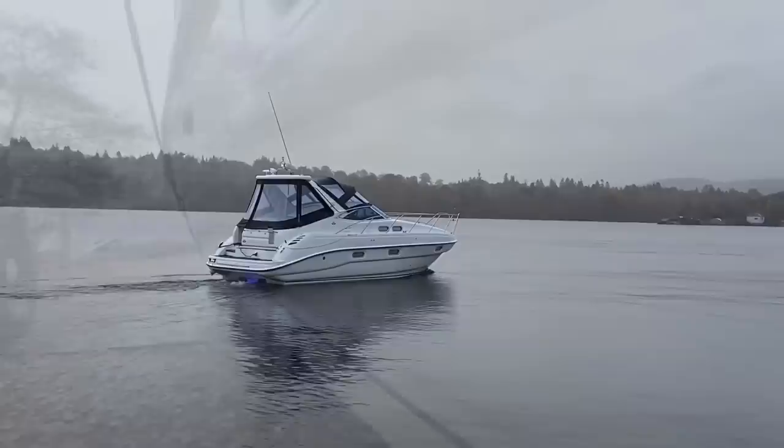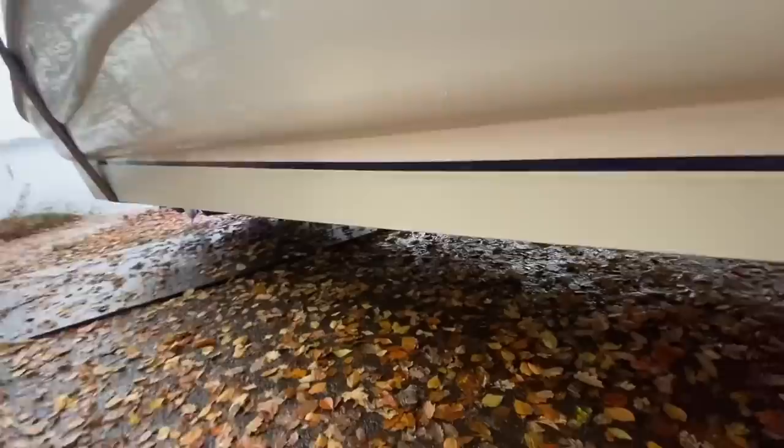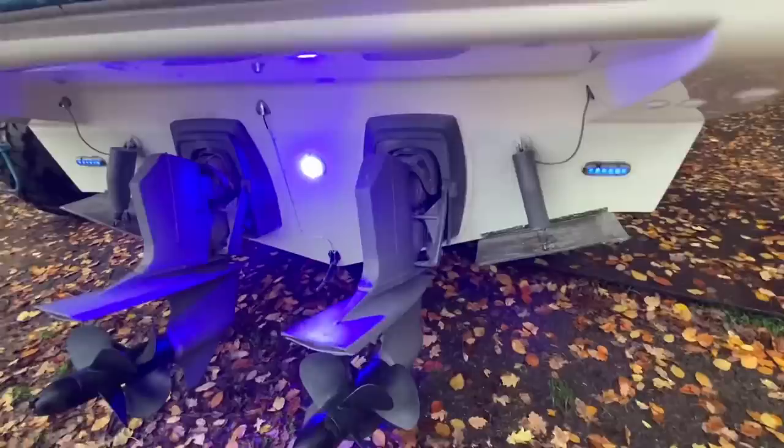The hull is entirely and completely gleaming after an extensive full-on machine polish and wax coating. Subsurface, we stripped the pure white antifoul all the way back down to the gel coat and gave it two fresh coats onto the blemish-free hull.